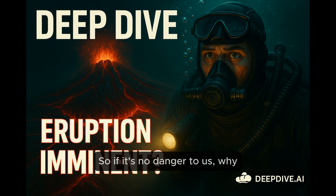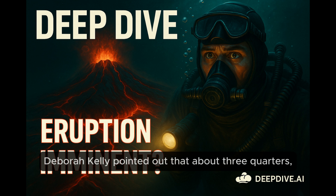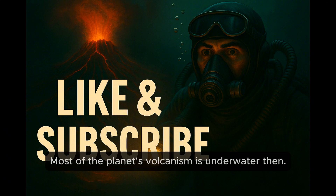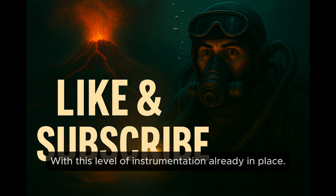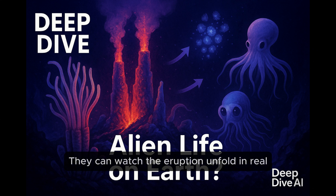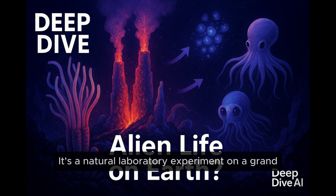So if it's no danger to us, why are scientists so excited about the possibility? Because scientifically, it's an incredible opportunity. Deborah Kelly pointed out that about three quarters — 75% — of all Earth's volcanic activity happens along these mid-ocean ridges. Most of the planet's volcanism is underwater, but we almost never get to see it happen in detail, especially not on this particular ridge segment with this level of instrumentation already in place. If it erupts while all those sensors are there, they get a front-row seat — watching the eruption unfold in real time, tracking lava flows, seeing how the hydrothermal vents change and how the unique ecosystems respond immediately.